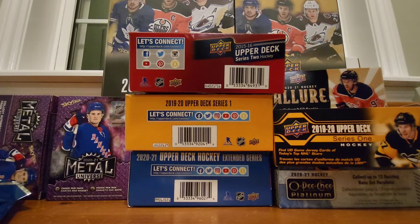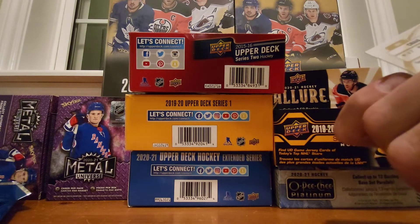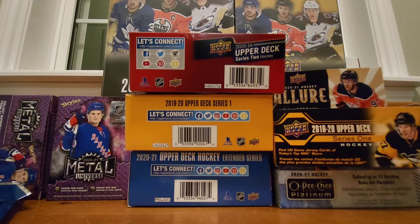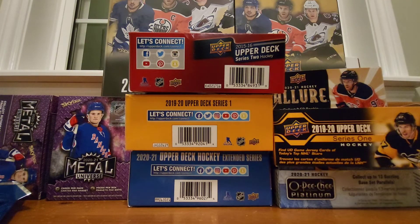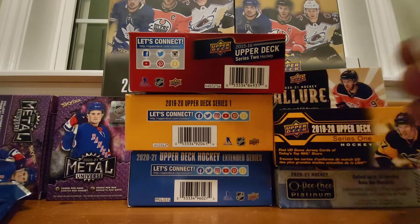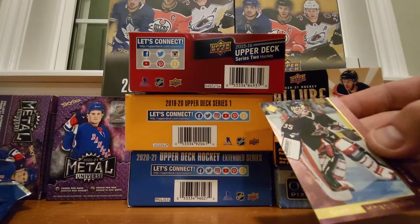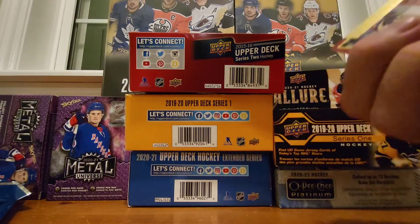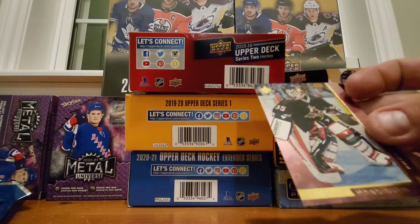Now opening up the goalie pack. We got Stars of the Game Craig Anderson from In The Game — looks like 2012. Then a 1990 Kirk McLean Vancouver Canucks card. A 2017 Artifacts Corey Crawford. And a really cool card with a little hologram — that's an Upper Deck SP from the 95-96 season. Nice looking cards.